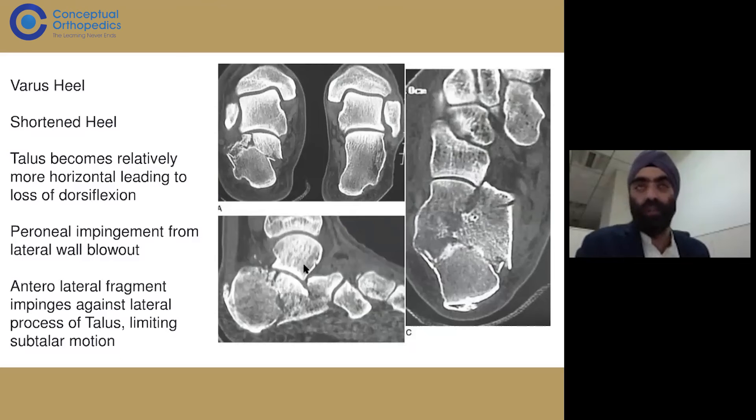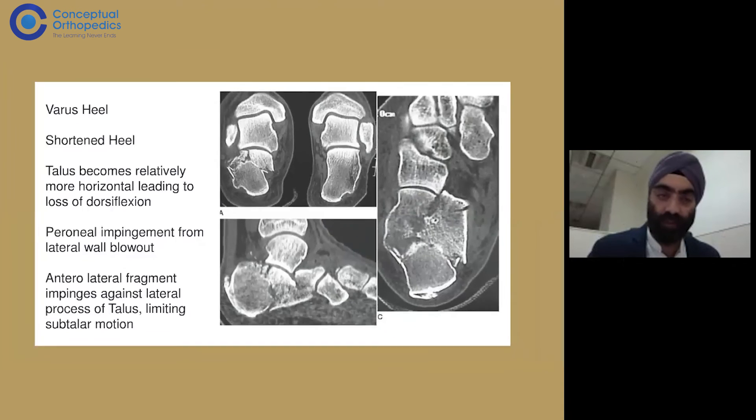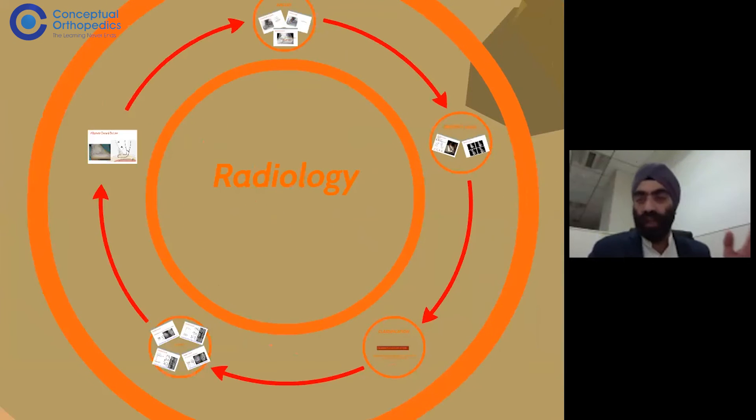Every calcaneum fracture that has not been operated on will typically show a very widened heel. A malunited calcaneum fracture leads to many problems later on, and that's why we need to restore the anatomy of the calcaneum. Over time we are operating on more and more calcaneum fractures. Earlier, conservative management was more common, but studies have shown surgery gives better outcomes for the majority of displaced calcaneum fractures.